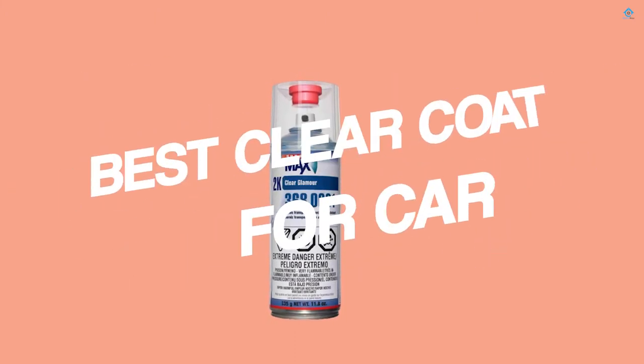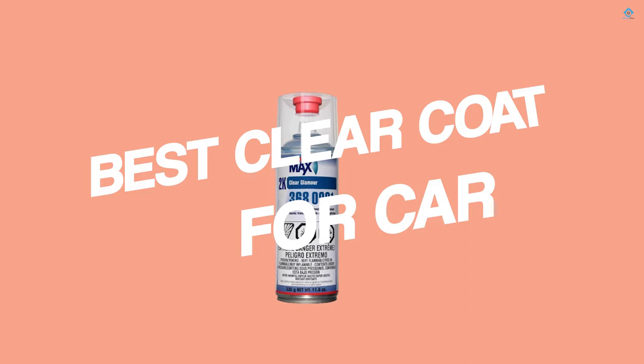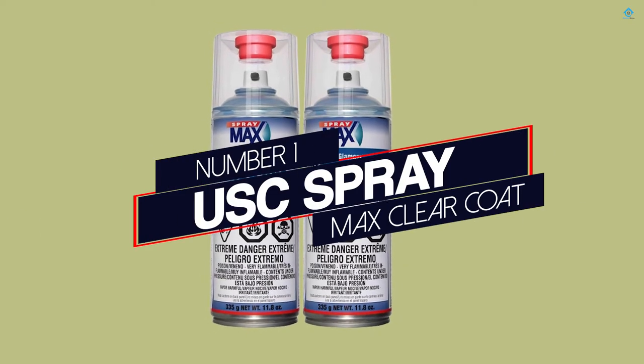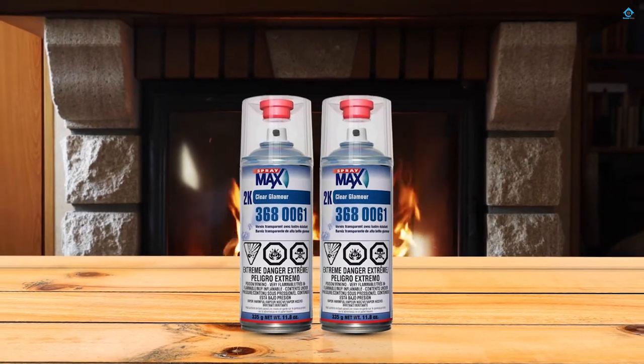If you are looking for the best clear coat for car, here is a collection you have got to see. Let's get started. Number one, most popular: USC Spray Max Clear Coat. Our budget-friendly coat is an acrylic clear coat.